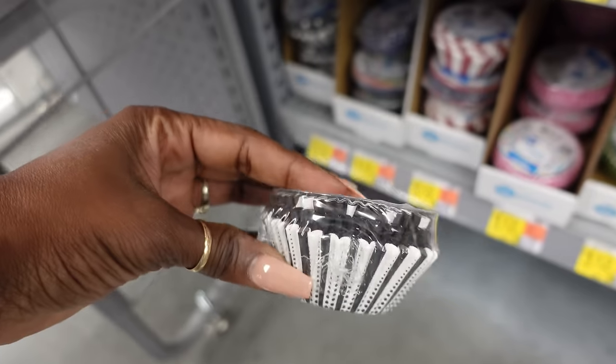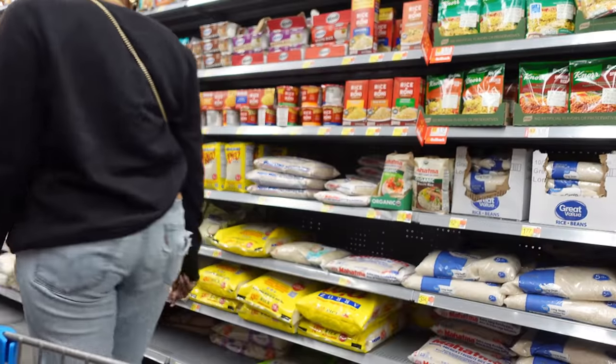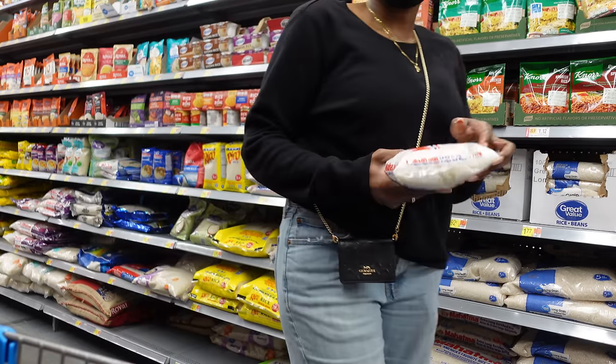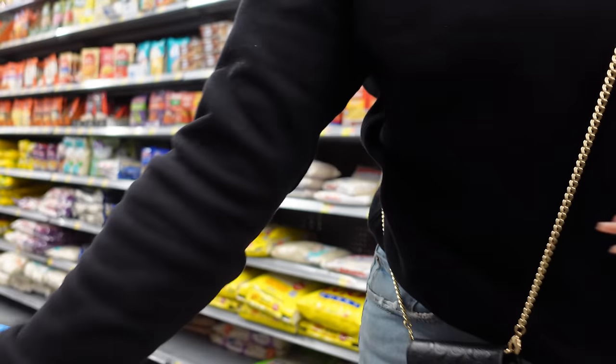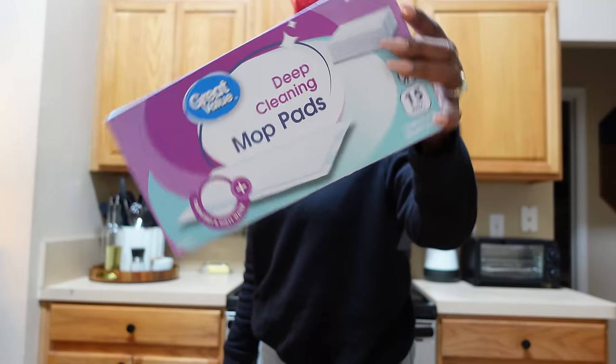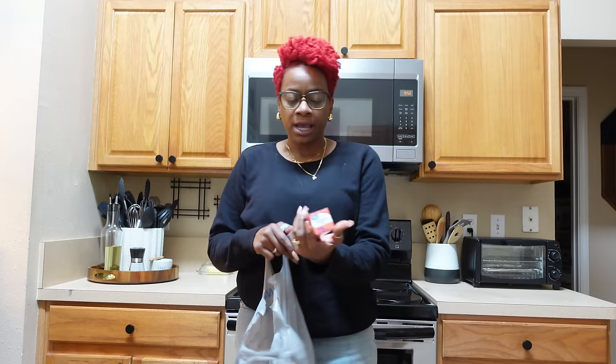I'm gonna get these again because I like these. I gotta grab some coffee now and then we'll go over to the non-food side. I'm back from Walmart - let me quickly show you what I got so I can put this stuff up. First things first, some tissue - needed this. I got the Great Value version of the Swiffer mop things. These things are so expensive now - for the Great Value brand it's nine dollars, so imagine how much the other brand was. I also got some non-stick parchment paper.